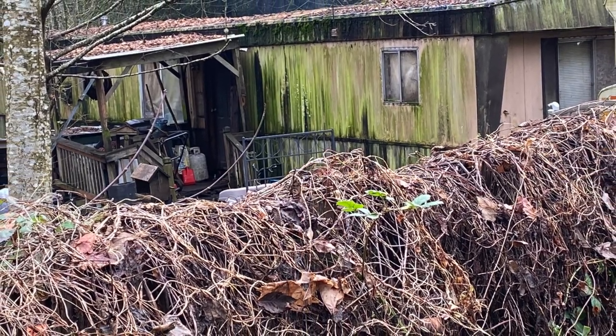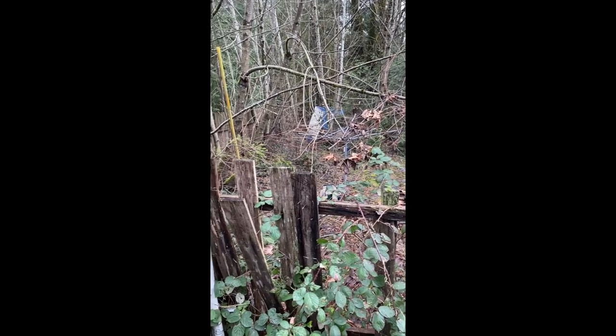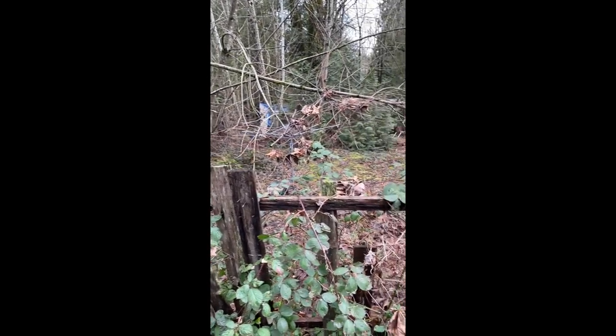Welcome to the Hoarder House Project. This was the first time I visited the property in person before I decided if I wanted to make an offer.